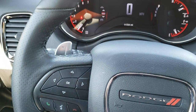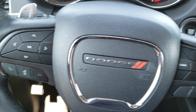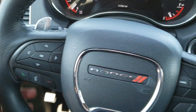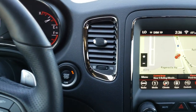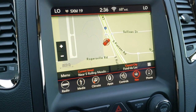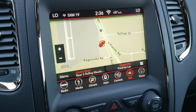You get the heated leather-wrapped steering wheel. Cruise controls are on the right, Bluetooth and information center controls are on the left, and you do get the paddle shifters for sport mode. This one has AM, FM, and Sirius XM radio capabilities on the Uconnect 4C radio.